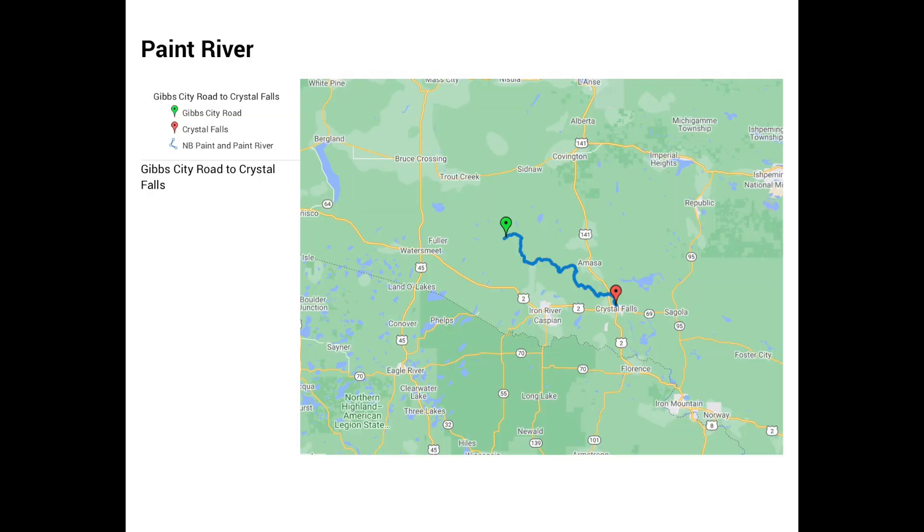It's my first paddling trip of the year and I'm doing a new river for me. I'm putting in on the north branch of the Paint in Michigan's UP. Temperature is probably upper 40s, water is very cold. I don't really anticipate any significant rapids, but you never know with beaver dams or downed trees — I might have to get out.